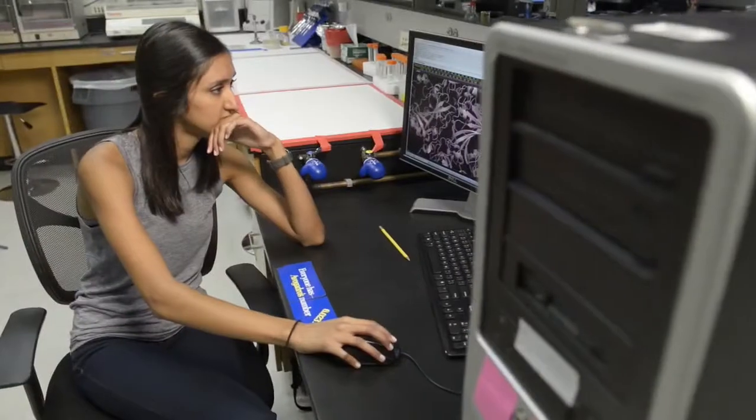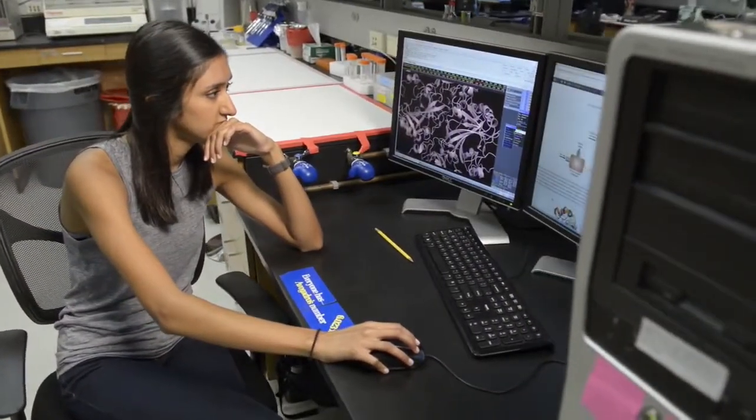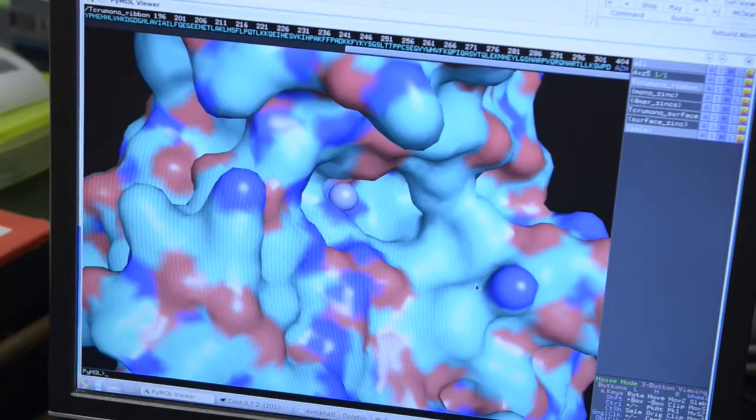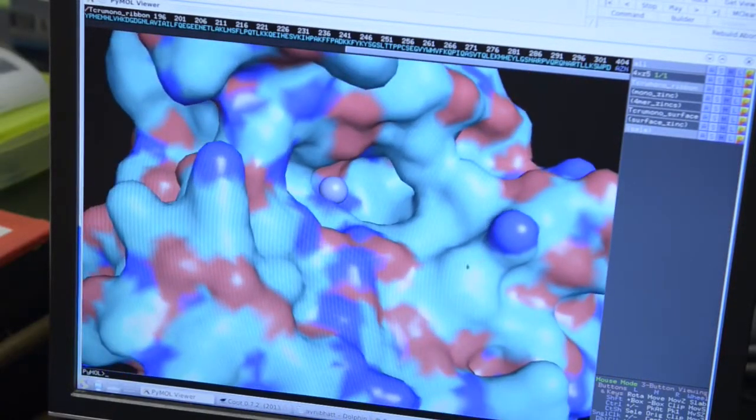At the moment we're at the bench, producing milligram quantities of this enzyme. If we get a variant of the enzyme that's really effective, we could easily upscale this to get kilogram amounts, which is what you require for an industrial process.